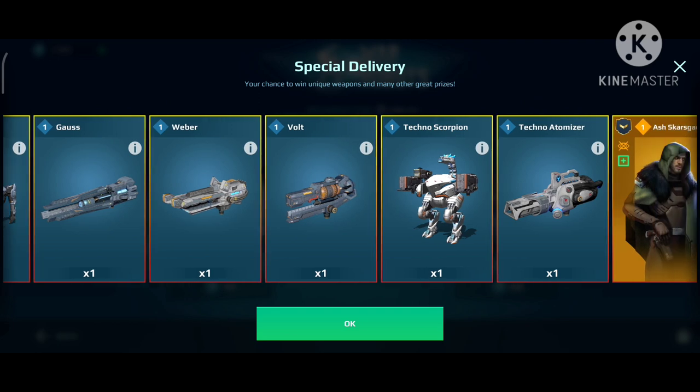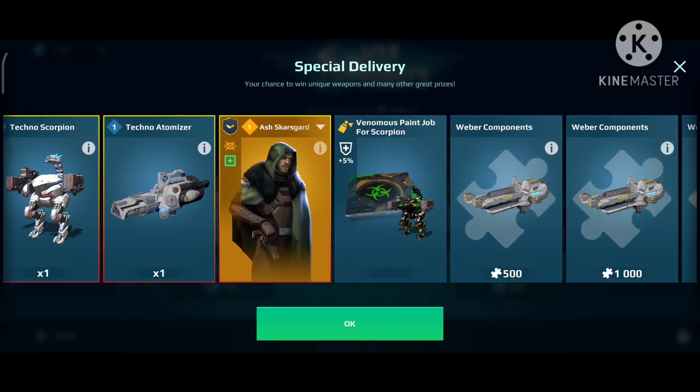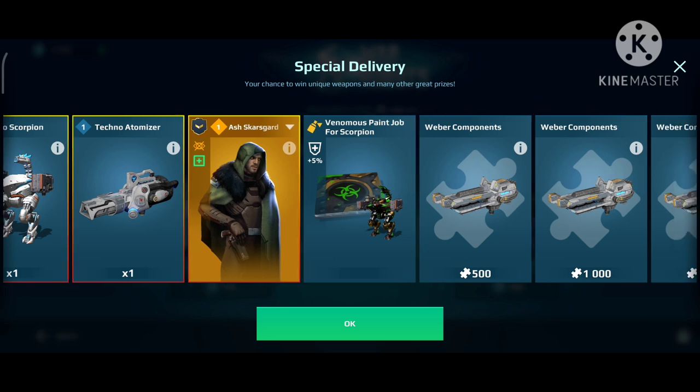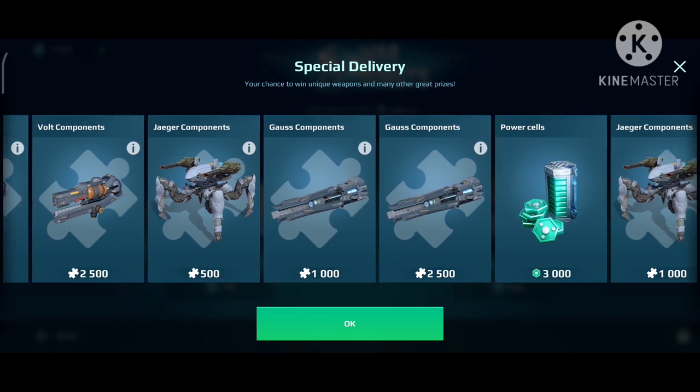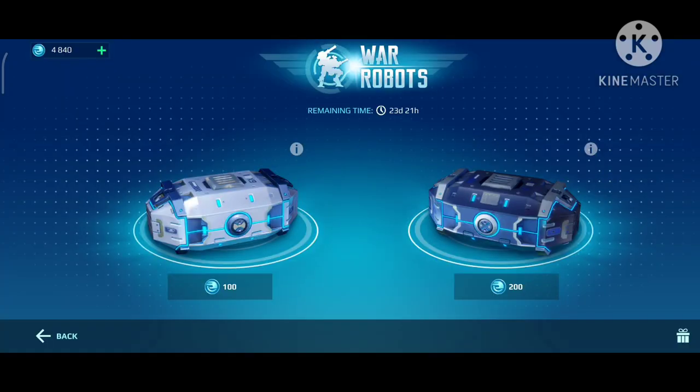Here you can see you can win new weapons — Jaeger, Scorpion, Atomizer. I don't really need those. The new legendary pilot for Scorpion — I would love to have that. The painting is nice but not necessary. You can get 3,000 or 1,500 power cells, which is good to have, especially if you're using a lot of drones and active modules. So I think I'm going to do a mix, but I'll start off with the 100-coin chest and see what I get from there.